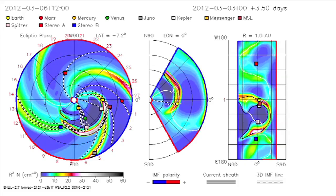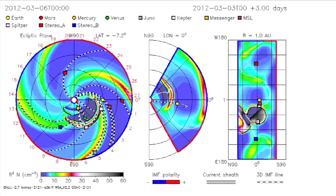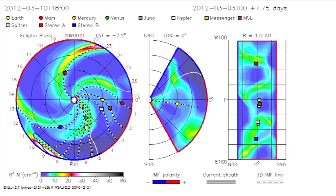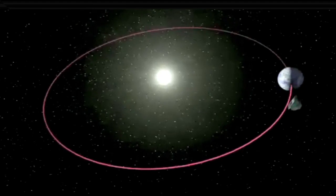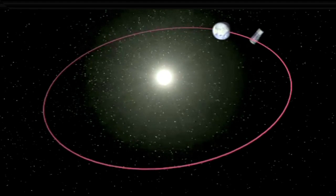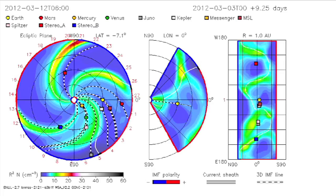And science probes in deep space are at risk as well. You can easily see the leading edge of the CME washing past the Spitzer Space Telescope, depicted by the pink square. Spitzer studies the universe at infrared wavelengths from a position on Earth's orbit, but trailing behind us — just one illustration of how far-reaching such solar events can be.